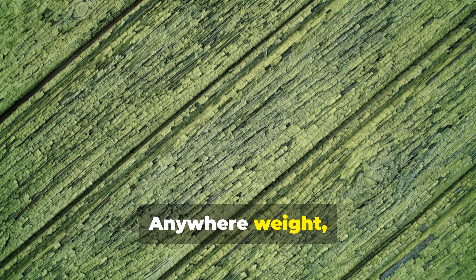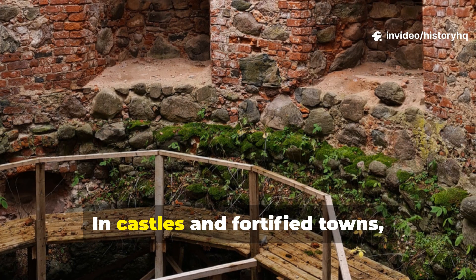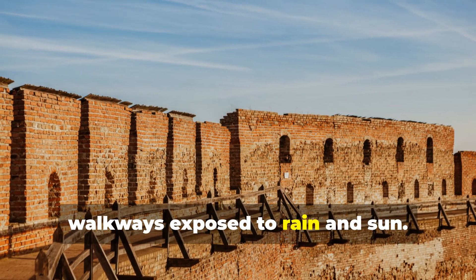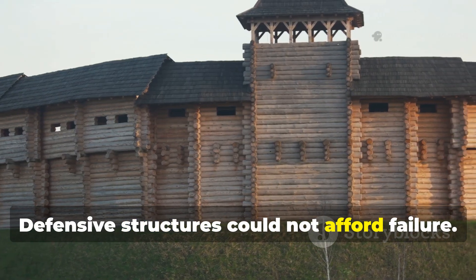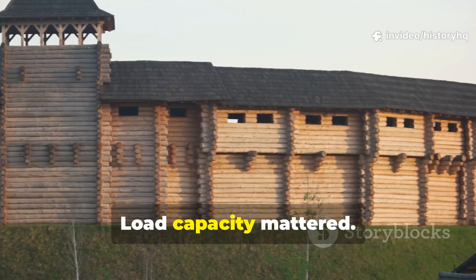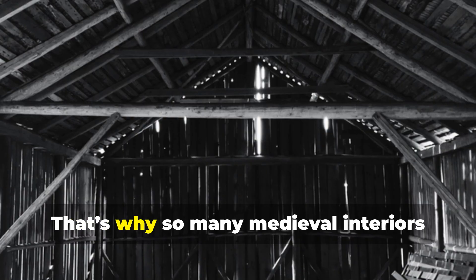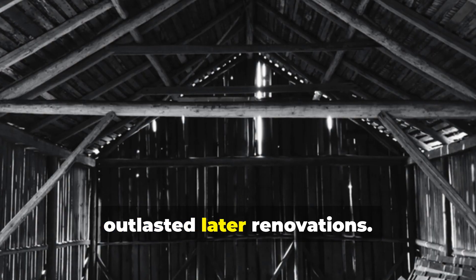Anywhere weight, wear, and moisture collided. In castles and fortified towns, they were used in hoardings and elevated walkways exposed to rain and sun. Defensive structures could not afford failure. Rot resistance mattered. Load capacity mattered. Iron fasteners might rust away — the boards kept working. That's why so many medieval interiors outlasted later renovations.